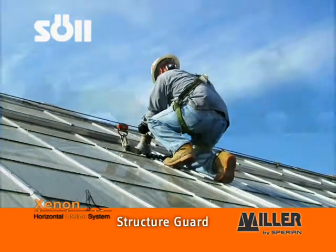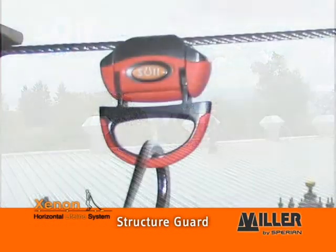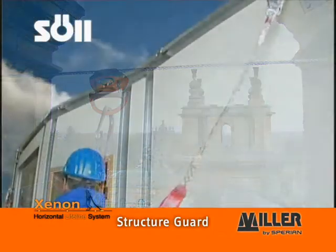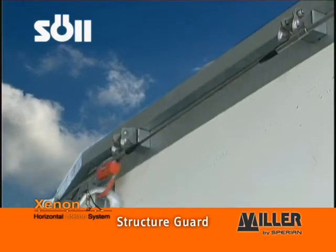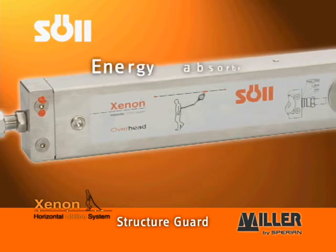energy absorber loads on this anchorage device can be reduced down to 6.5 kN in the event of a fall. As a result, Xenon can be directly installed on weaker sections of a building, for example on light industrial roofs or masonry. Effective absorption of fall forces also makes it possible to install short anchorage devices. Xenon provides the perfect fall protection solution and protects the building from getting damaged in the event of a fall.